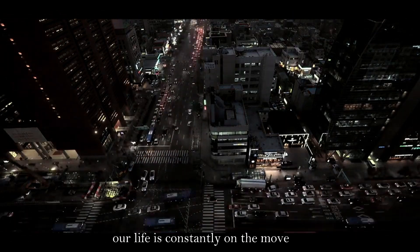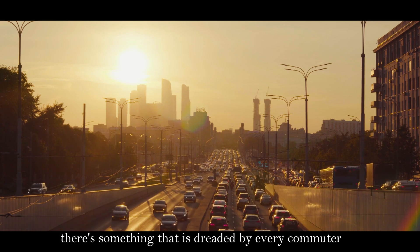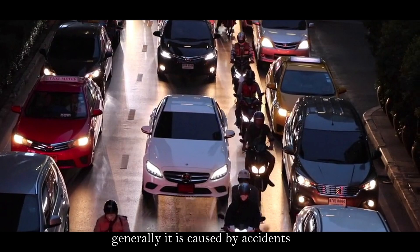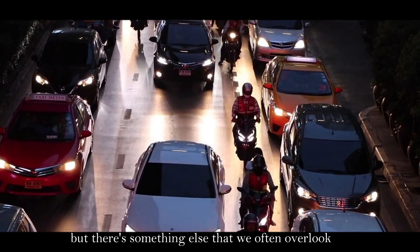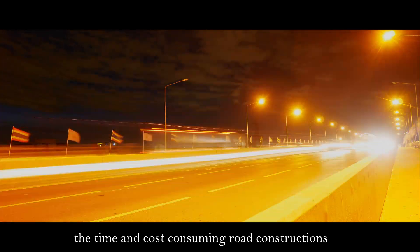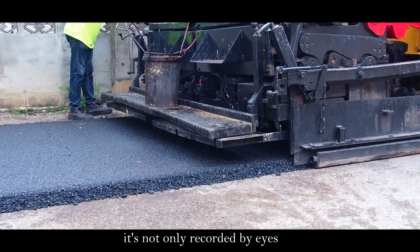Our life is constantly on the move. There's something studied by every commuter: the traffic jam. It is generally caused by accidents, but there's something else we often overlook — the time and cost-consuming road constructions.